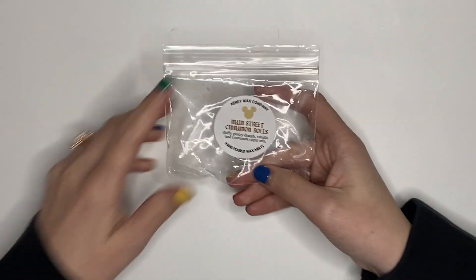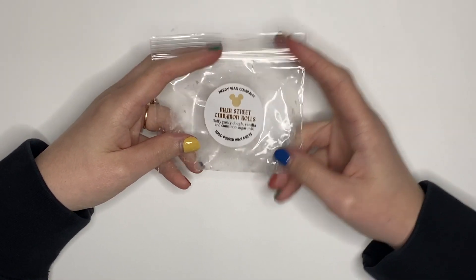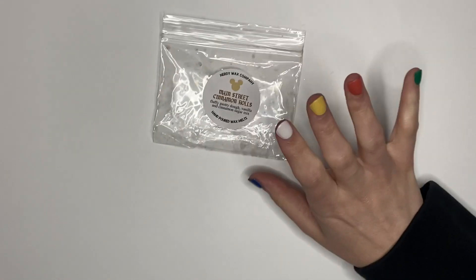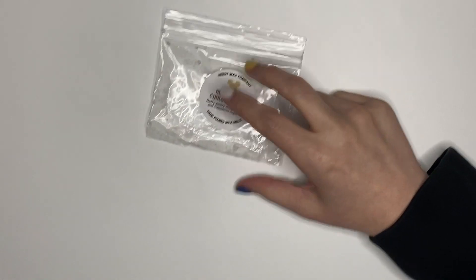This was Main Street Cinnamon Rolls — Fluffy Pastry Dough, Vanilla, Cinnamon Sugar. There were two little cinnamon rolls in here. Super good, would repurchase. It just smells like cinnamon rolls — it's nothing unique, but it's great.